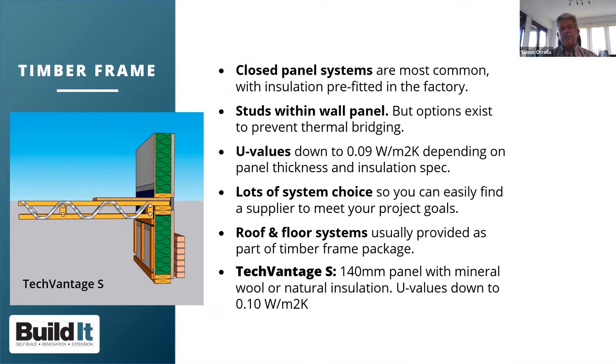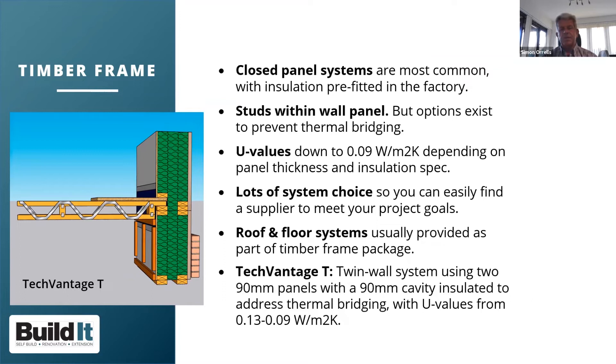On external cladding for timber frame: fewer than one in five timber frames are now clad in masonry — self-builders have largely moved to dry construction routes. Cladding options include render board, tile hanging, and various lightweight claddings. However, this needs to be decided early, as cladding choice affects U-values and — crucially — the wind loads and racking behaviour of the frame. Changing your mind late in the process will cost money.